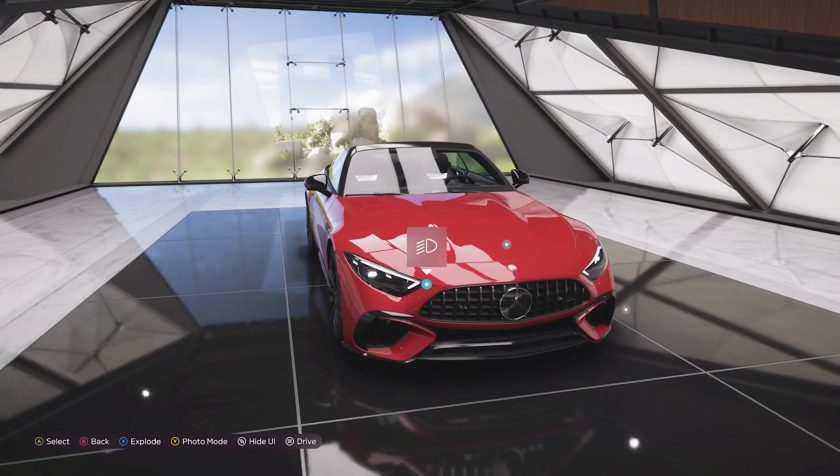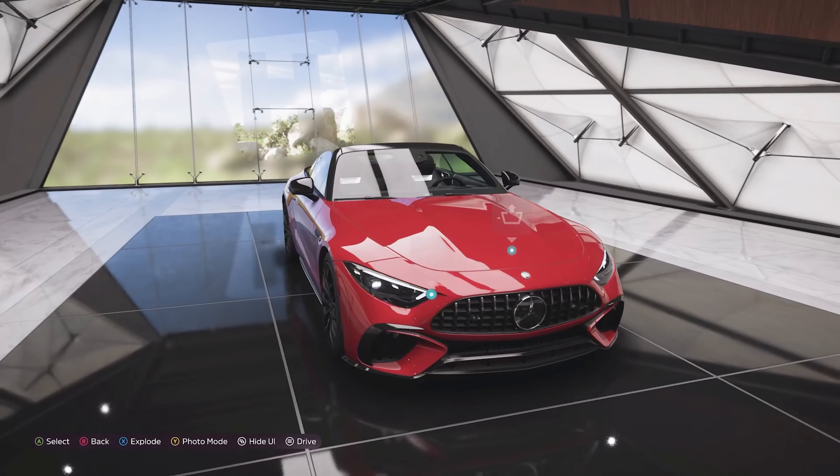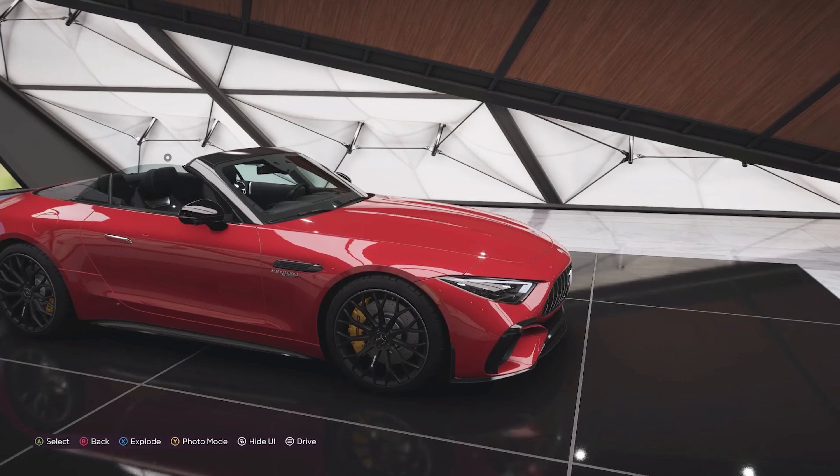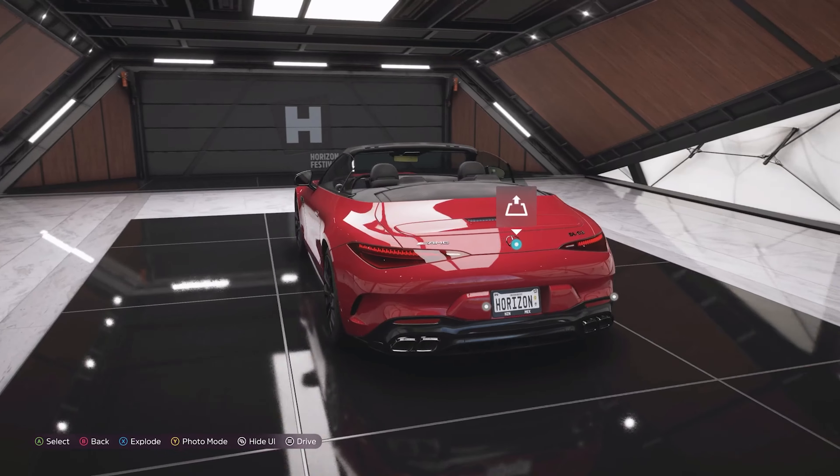Another big difference is this has all wheel drive and rear wheel steering. On the whole I like the look of the car — it's an impressive looking vehicle and there's really nothing in terms of looks that I dislike.